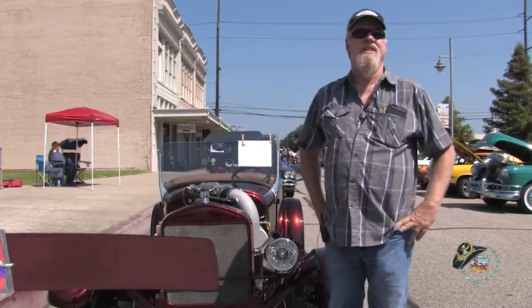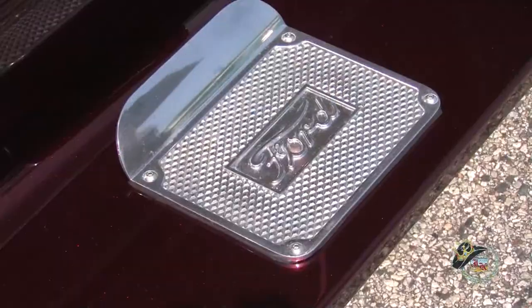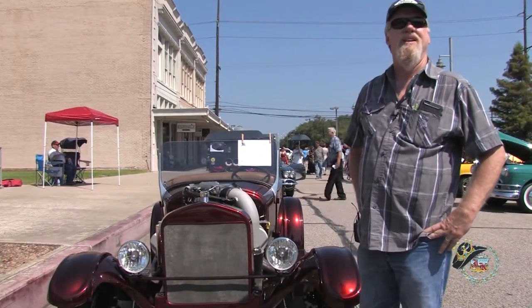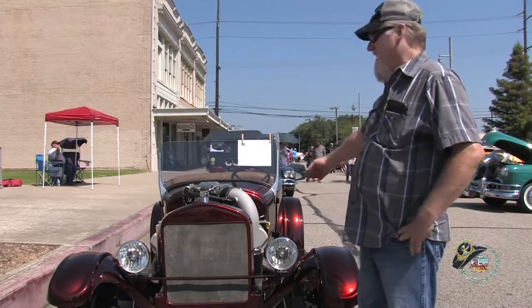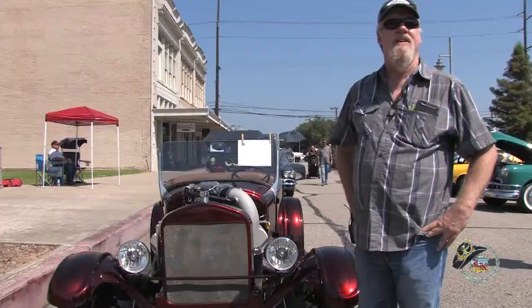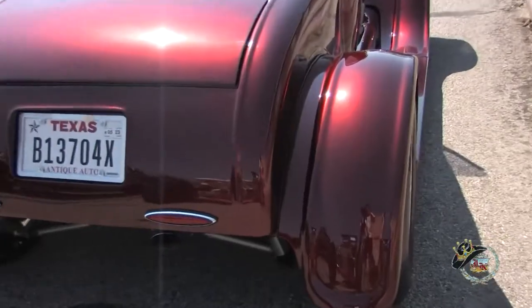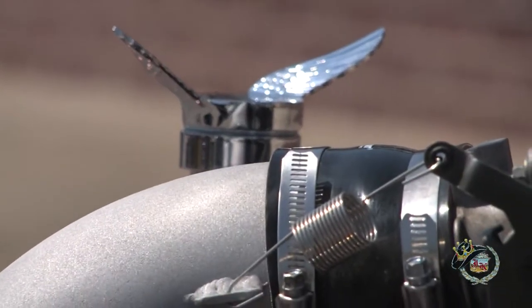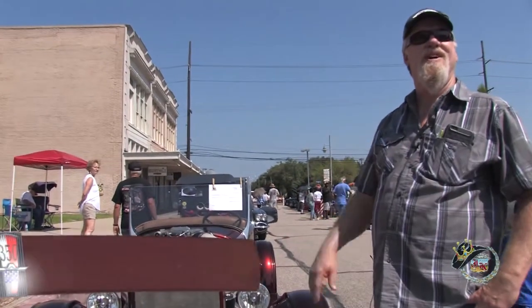Robert Duncan of Orange, Texas was at the car show sporting his 1927 Ford Roadster. He retired in 2015 and started working on it that same year. It's got a Ford Lightning truck motor in it and a Corvette rear end in the back. It's all independent and he built the frame himself. It took about two and a half years to build — he'd go out in the shop every day like a job.